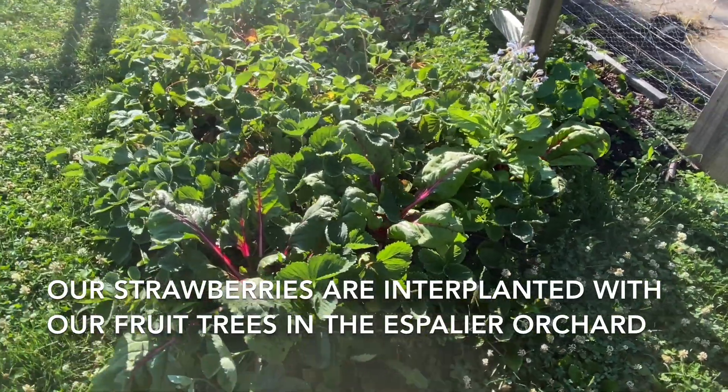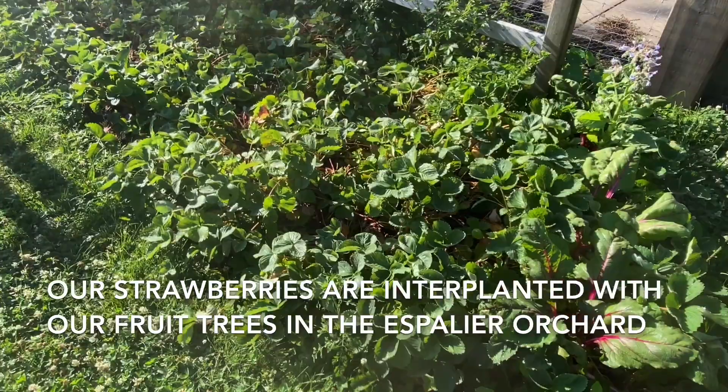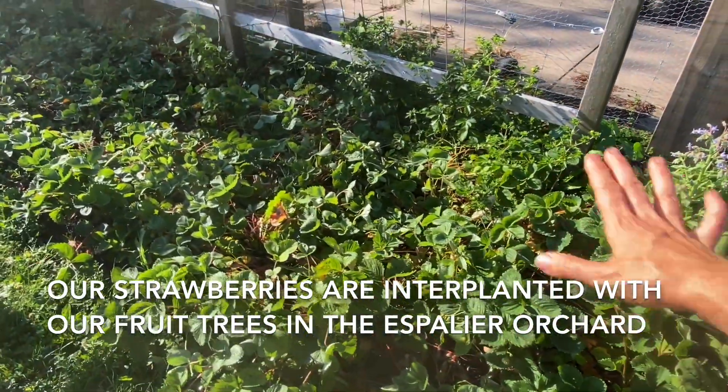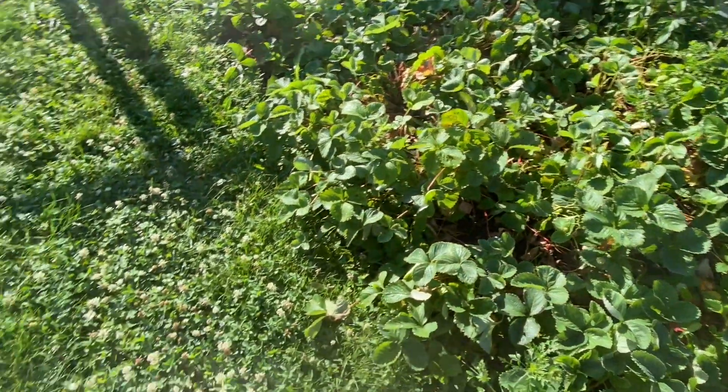This is the bottom of the strawberry patch. It's still massive and sprawling. You can see all the matted-down spots are sort of where we had to step to harvest.